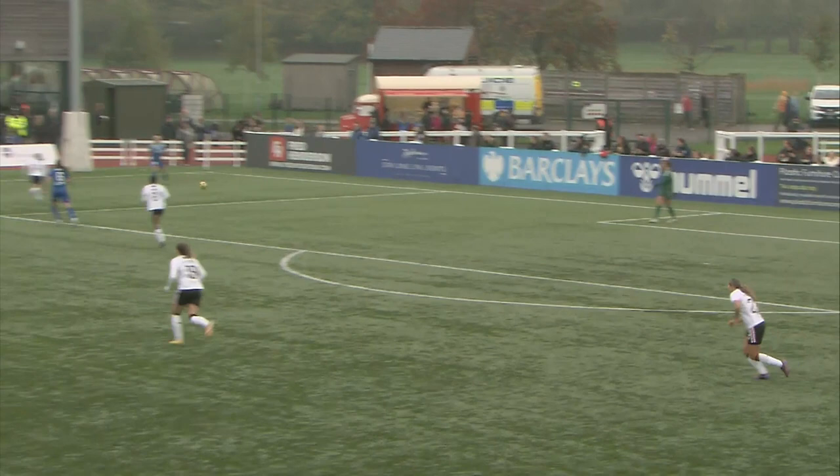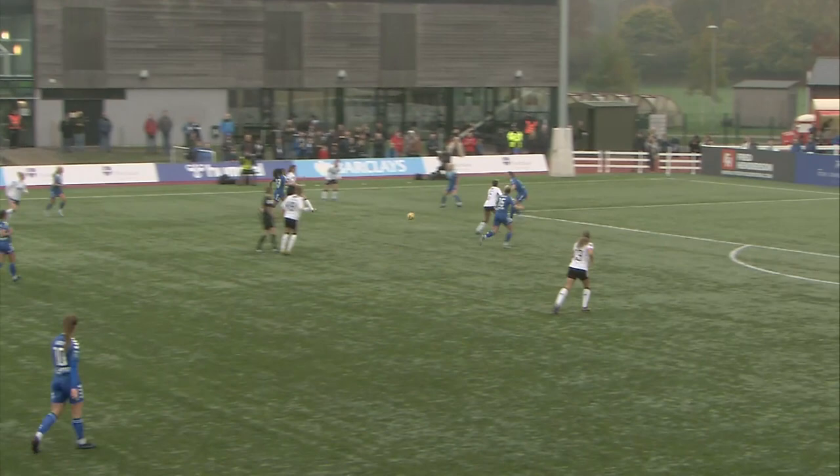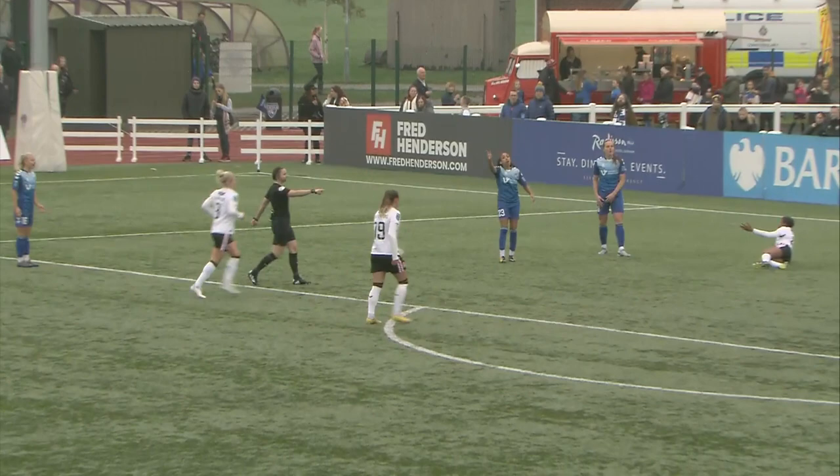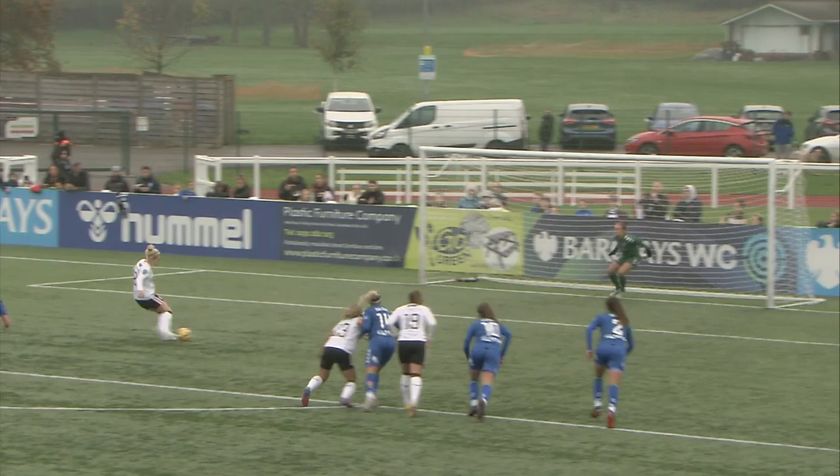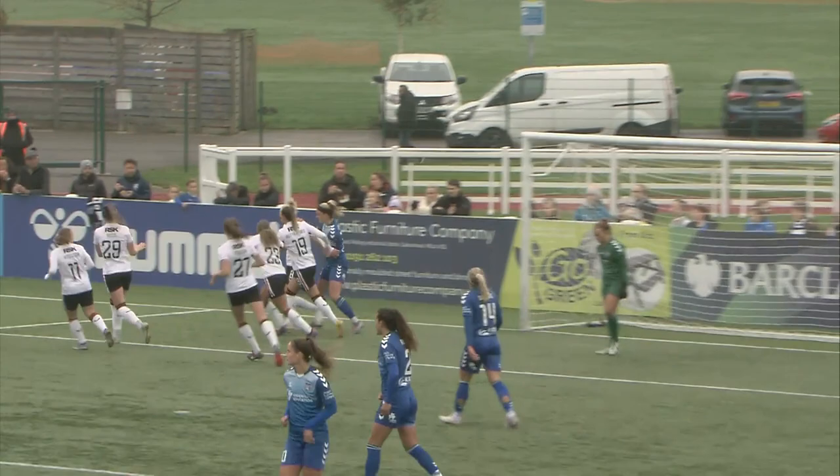McAloon playing out from the back for Durham. Durham under pressure here from Charlton, and Skeels nicks it. Skeels plays in Johnson and she's brought down by Robson — the referee points to the spot. Penalty for Charlton. Up steps Emily Simpkins against McAloon, and cool as you like, Simpkins puts Charlton 1-0 up.